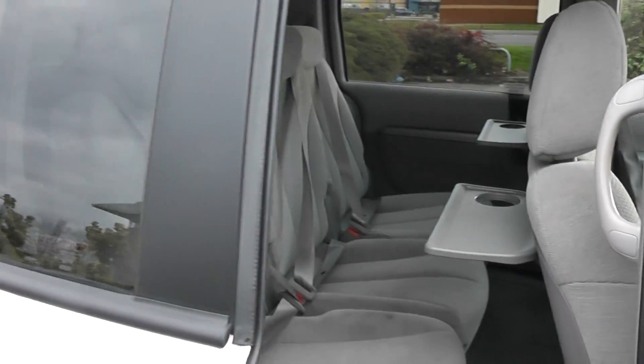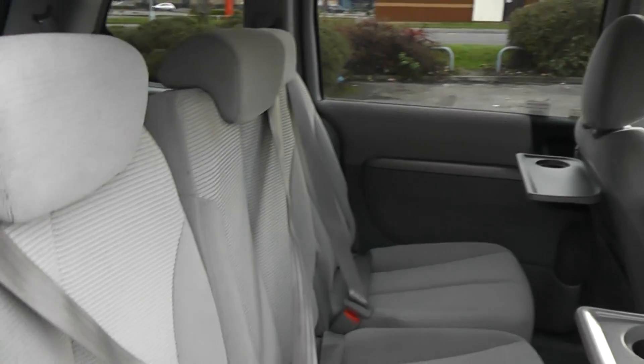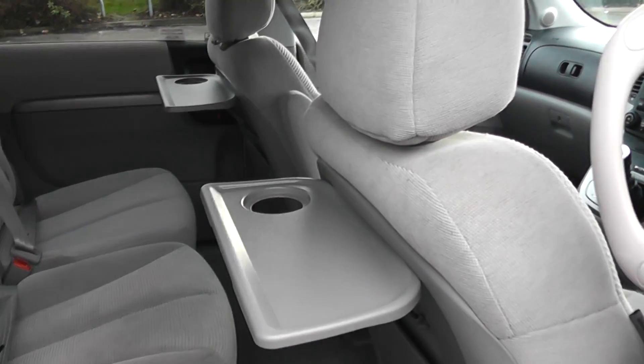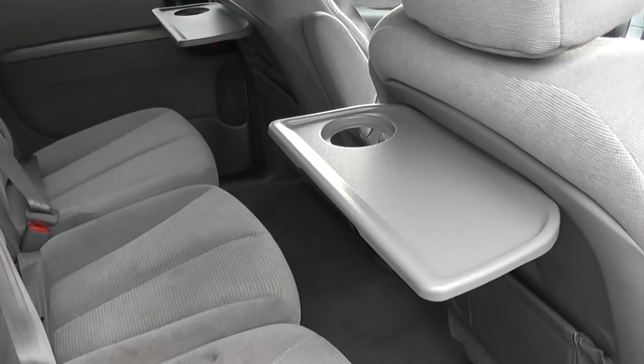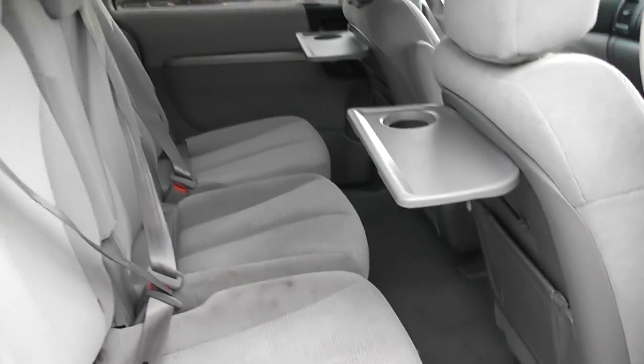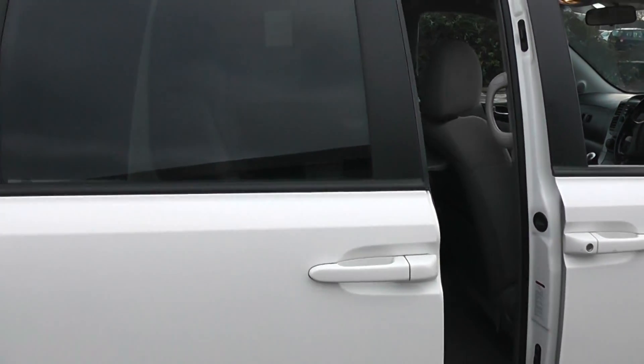If we look now into the rear of the car — the door will automatically open — and here you can see the three seats in the rear of the car, along with cup holders. You can see the door closing itself there.